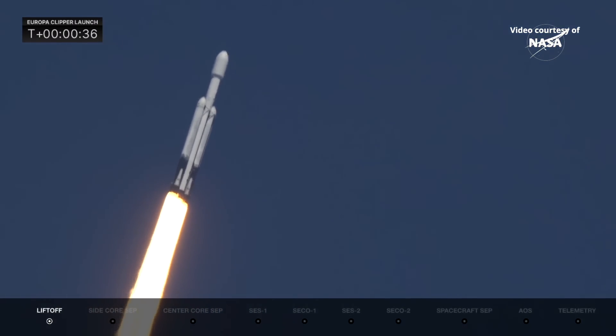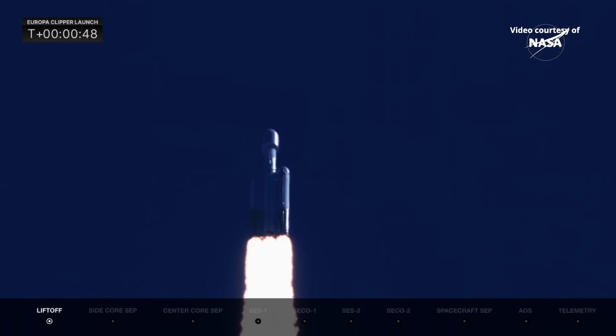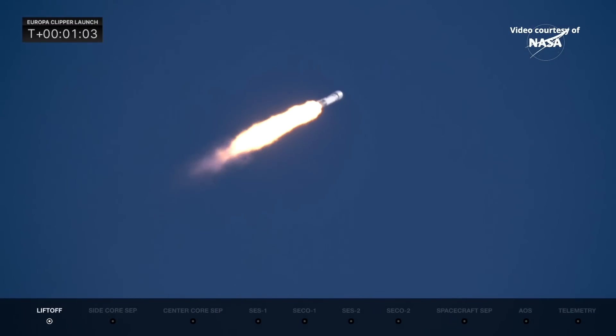Coming up, they're going to back off those engines just a bit as we get ready to head into Max Q. Power and telemetry nominal. Everything's looking really well. Falcon Heavy is supersonic. They have reduced power in the center core to get through maximum dynamic pressure.